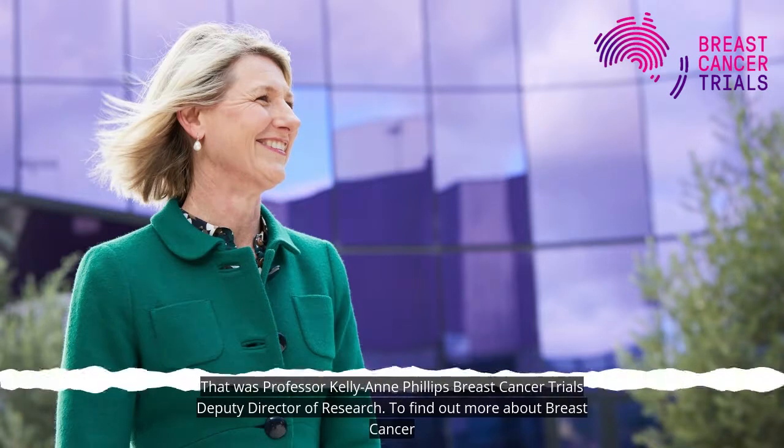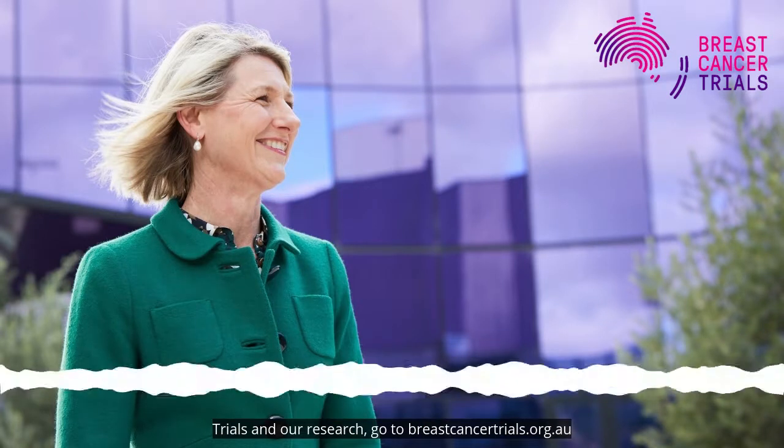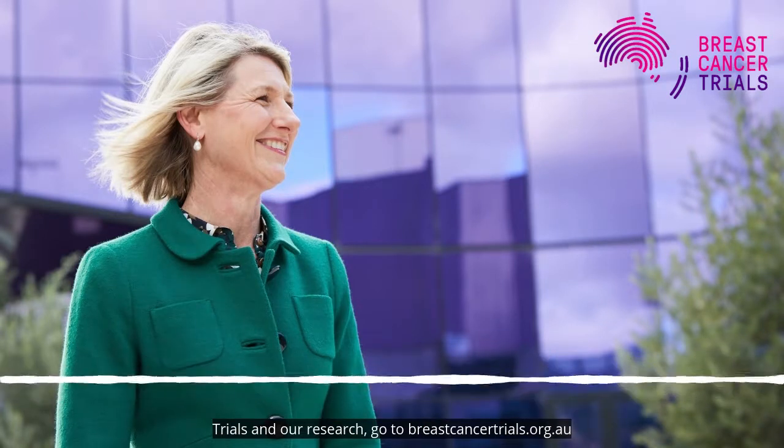That was Professor Kellyanne Phillips, Breast Cancer Trials Deputy Director of Research. To find out more about breast cancer trials and our research, go to breastcancertrials.org.au.